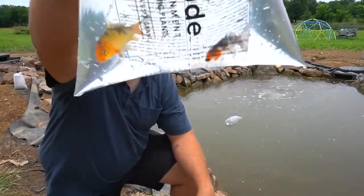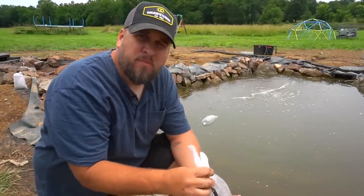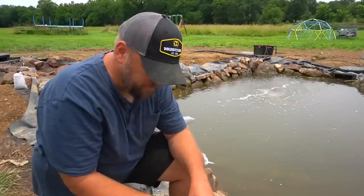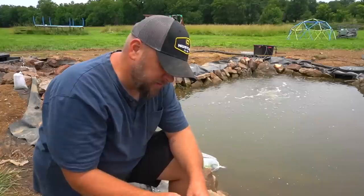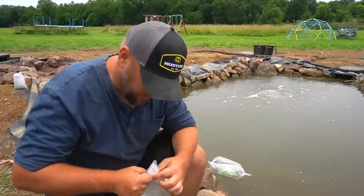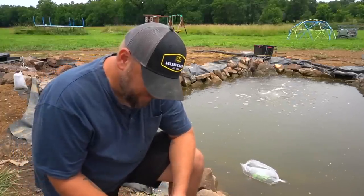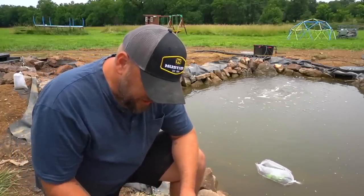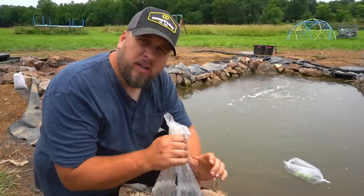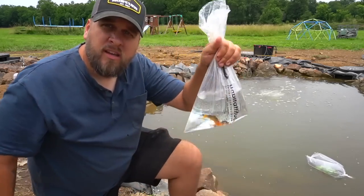What we have here is two small koi with fantastic coloration on them. At first I was having trouble finding koi with nice colors without spending a bunch of money, but these look great. I was intentional about getting a variety of colors so when we sit out here by this pond it's going to be nice to look at. I'm just going to keep scooping pond water into the bag until it's more pond water than fish store water, then we'll let them go.